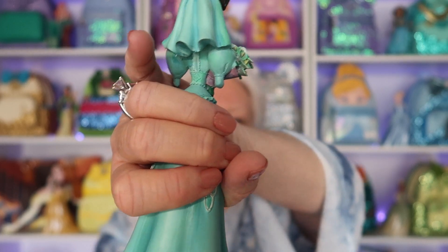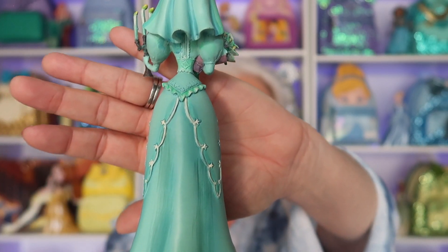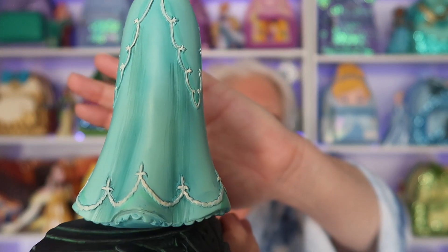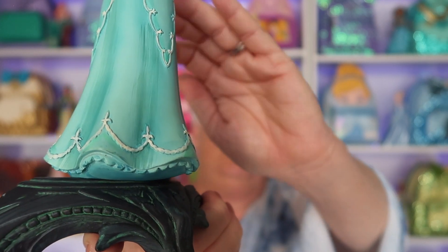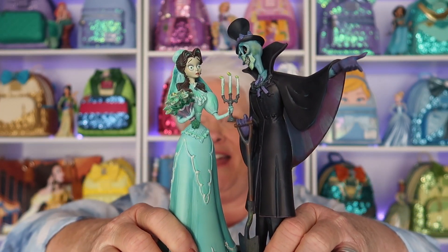Look at her veil in the back and the detailing for her dress — it's beautiful. Here they are. So that was my Jim Shore slash figure top three. I just love that kind of stuff.